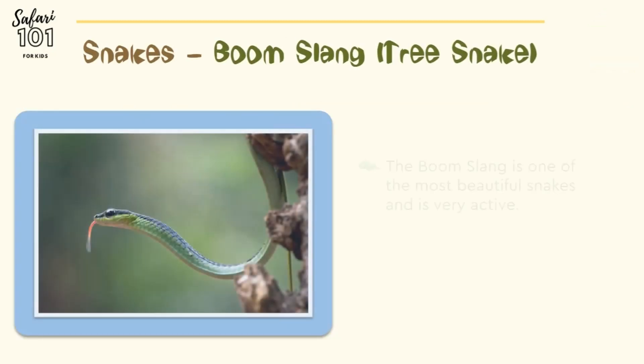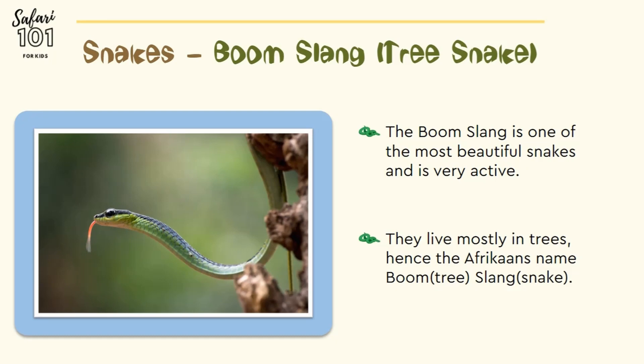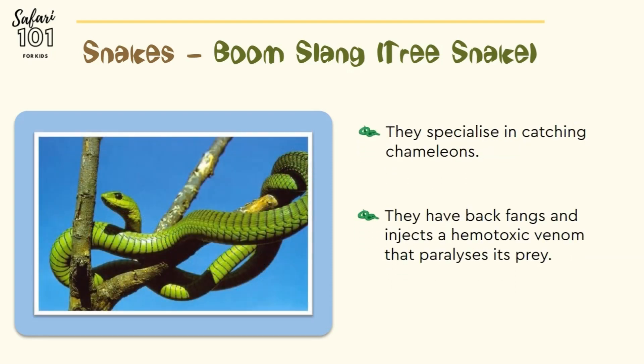The boomslang is one of the most beautiful snakes and is very active. They live mostly in trees, hence the Afrikaans name boomslang — boom, which means tree, and slang, which means snake. They specialize in catching chameleons. They have back fangs and inject a hemotoxic venom that they use to paralyze their prey.